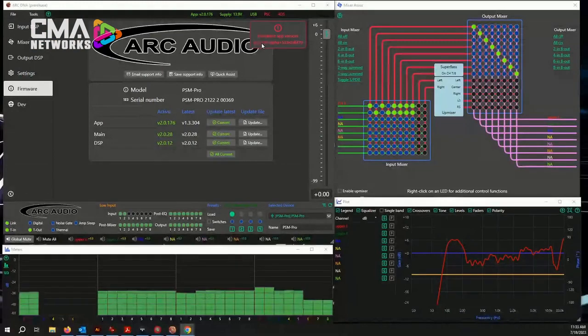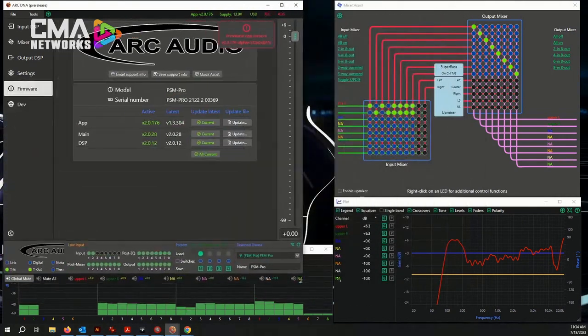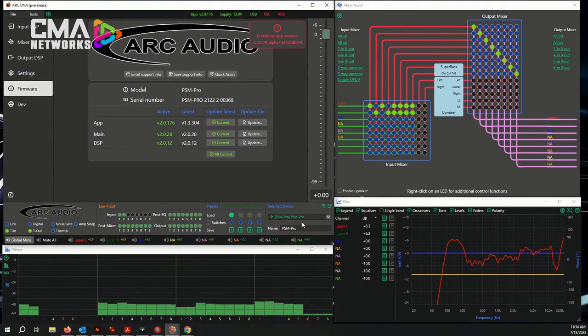For the software, we hired additional assistance — a gentleman who does code writing for Microsoft apps. We realized we have a lot of people using tablets and a wide scale of different resolutions and screens. What you're seeing here is all four windows: the main window, the meters, a plot window, and the mixer assistant. We can drag and adjust any size we want, and it'll auto-scale to whatever the resolution of the screen is.